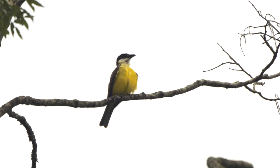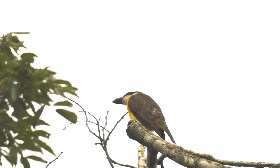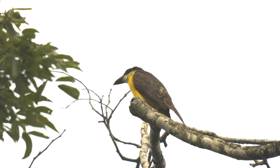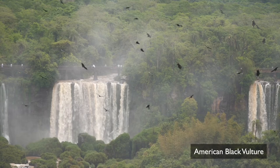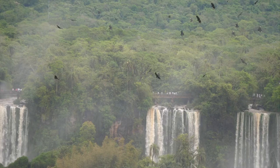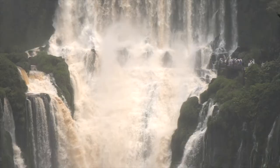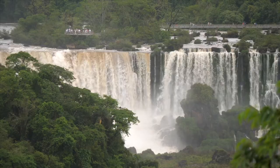And lastly, a boat-billed flycatcher — the bill is best appreciated from below. By mid-afternoon the rain had cleared enough for American black vultures to take to the wing. This was to be our last view of these magnificent falls, before it was time to bid goodbye and begin our journey back to the UK.